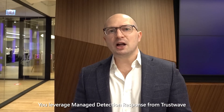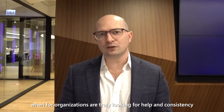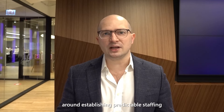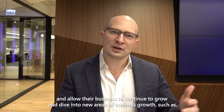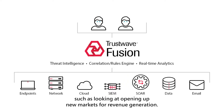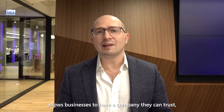You leverage managed detection response from Trustwave when organizations are truly looking for help and consistency around establishing predictable staffing, and allow their business to continue to grow and dive into new areas of business growth such as cloud, industrial and OT.